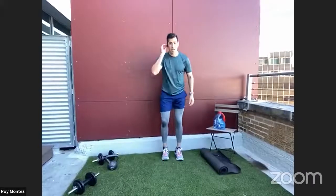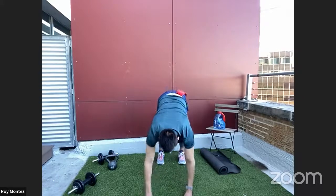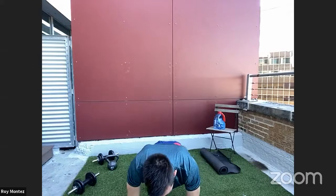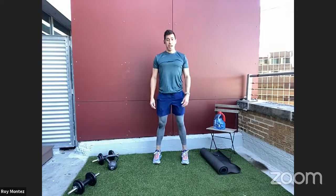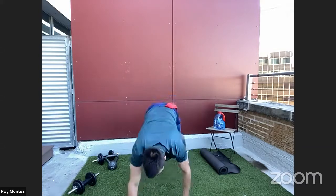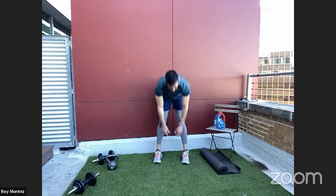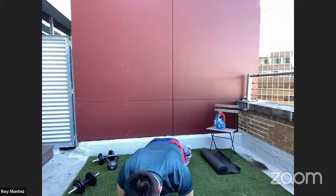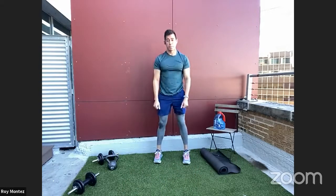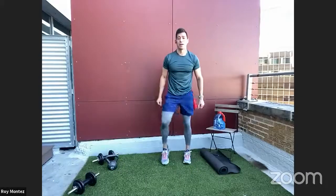Back to the mat for walkouts — for hamstring activation, core activation, and extending into a high plank. Drop down, reach toward your toes, slowly walk out into a high plank position. Once in the high plank, pause for one second, then retract back to your toes, feeling that stretch in your hamstrings. Repeat for a few reps, engaging that core at the top of each high plank. Pick up the tempo a little faster on the last one.